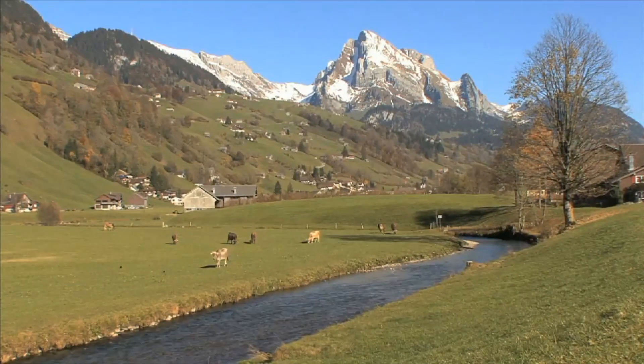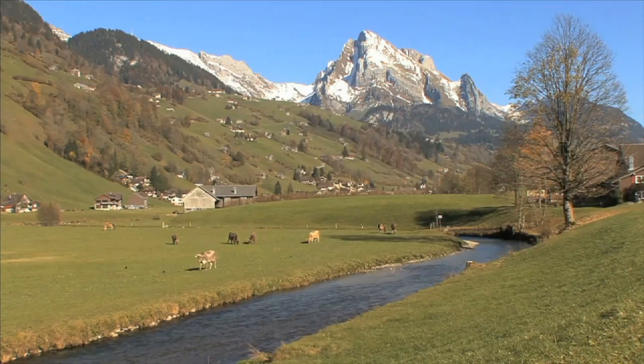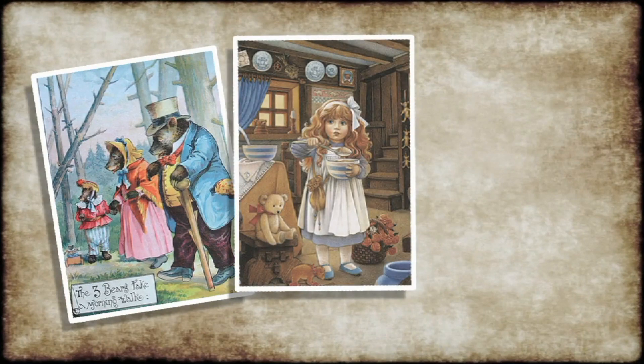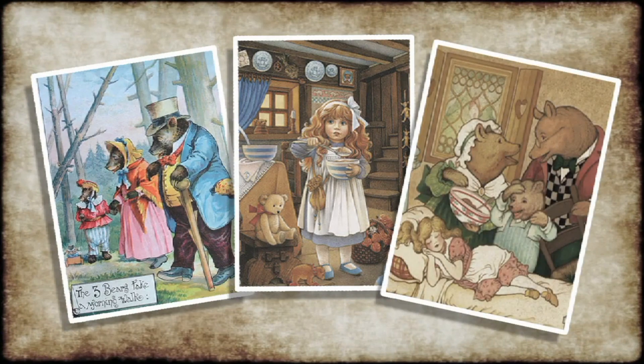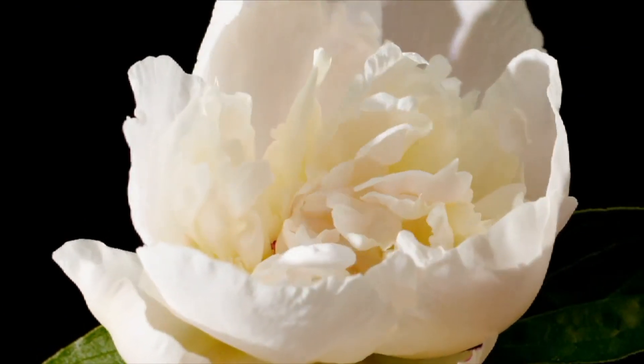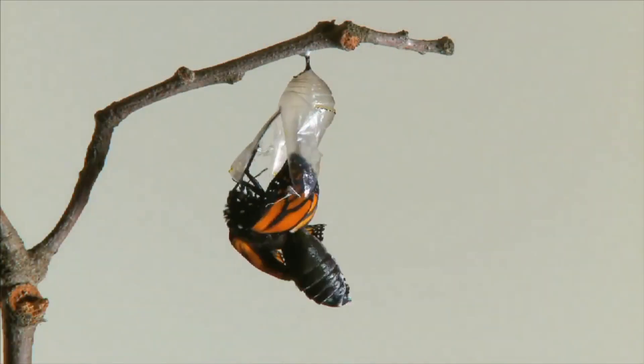Some scientists have called Earth the Goldilocks planet. In the story of Goldilocks and the Three Bears, a little girl named Goldilocks liked everything just right. Her porridge couldn't be too hot or too cold, and her bed couldn't be too hard or too soft. On Earth, everything is just right for life to exist.